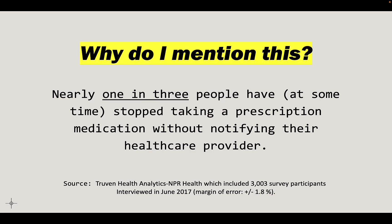Nearly one in three people have at some time stopped taking a prescription medication without notifying their healthcare provider. This comes from a survey of over 3,000 people. So if you do that with metoprolol, you're taking a big risk on your life.